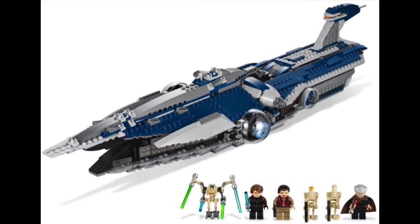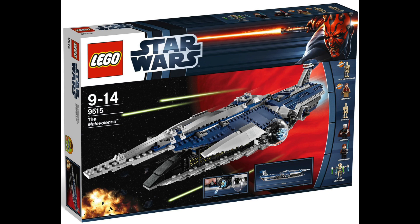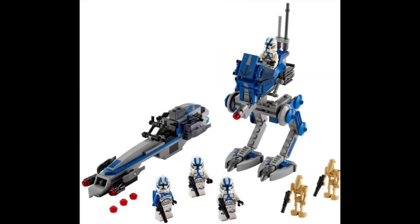Number 10 on the list is 9515, the Malevolence. This set looks awesome — I really wish I'd picked it up, it's one of the few I never got for my collection. It's got some cool characters: General Grievous, Count Dooku, Anakin, a couple of droids. Nowadays you can pick it up for £145 used. LEGO never really made Separatist ships, so it's awesome to get a big one to go against the Republic Frigate or the Venator.